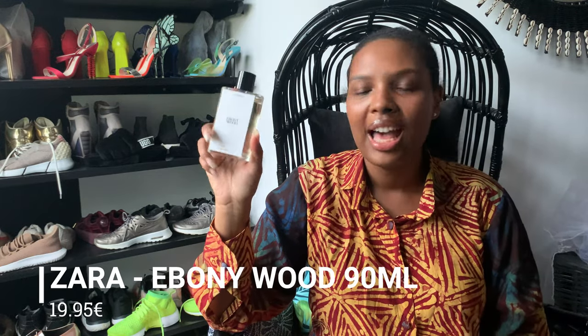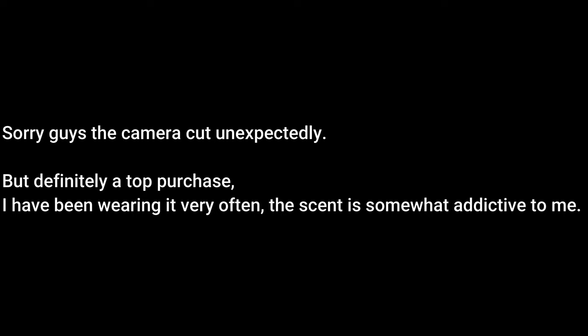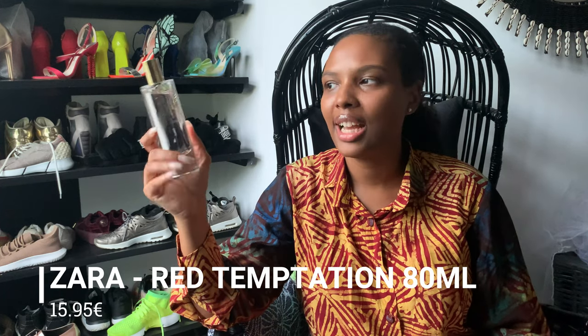The oldest is Zara's Ebony Wood. I heard a lot about it on Instagram, TikTok, and YouTube, so I thought I had nothing to lose at 15 to 20 euros maximum. I don't regret it at all — I actually received it here in April and I really love it. Then still from Zara we have Red Temptation, which everybody knows as a dupe for Baccarat Rouge. Yes, it is a dupe. I'll do a more detailed video — I'm even thinking of doing a comparison video of Baccarat Rouge dupes. I like it, but more on that later.